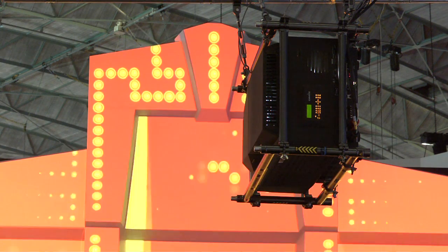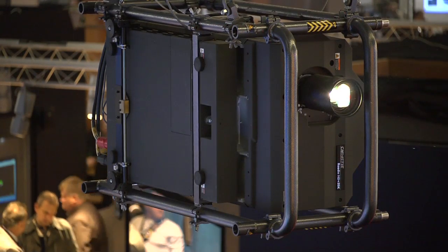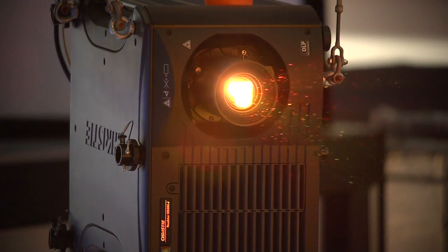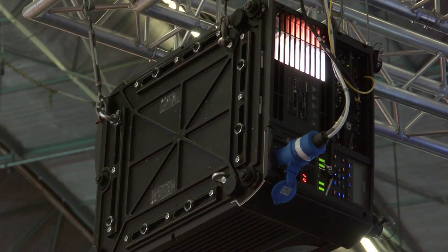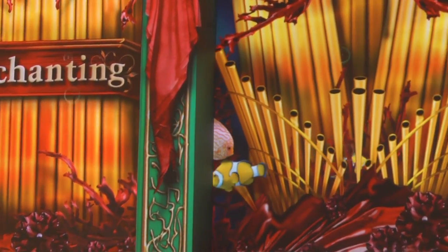What you're seeing is a 35,000 lumen Roadie on portrait in the middle, covering the large projection mapping scape, flanked by two HD20K-J Roadsters to cover the edges. The image being mapped isn't on a two-dimensional surface — it's actually on a three-dimensional surface, and it's technologies like Christie Twist that really enable the ability to do that.